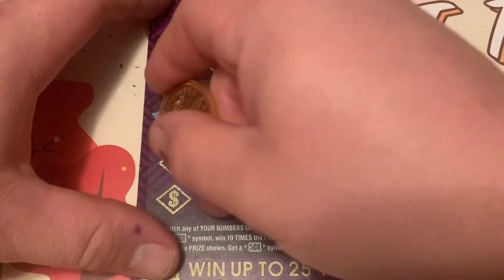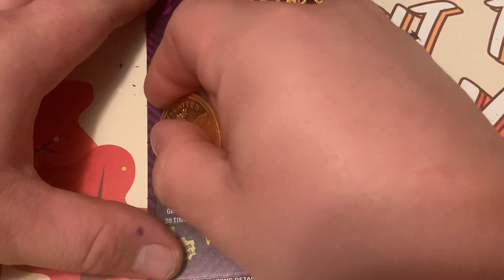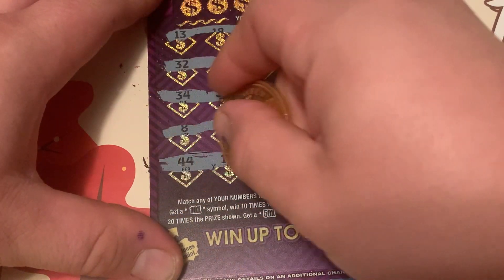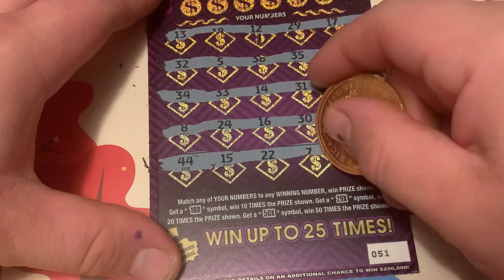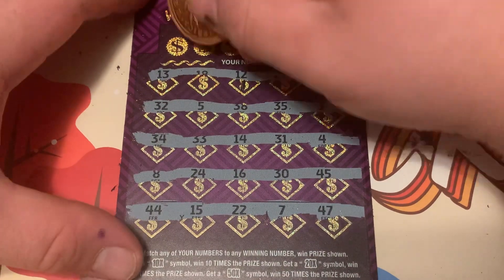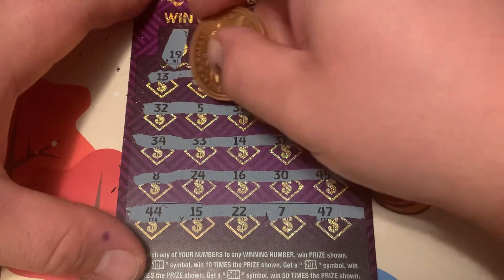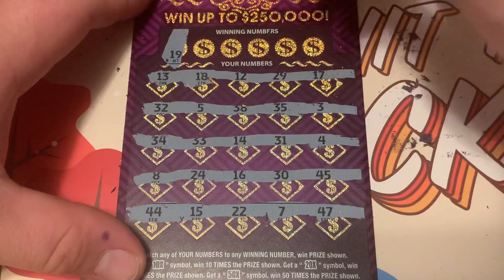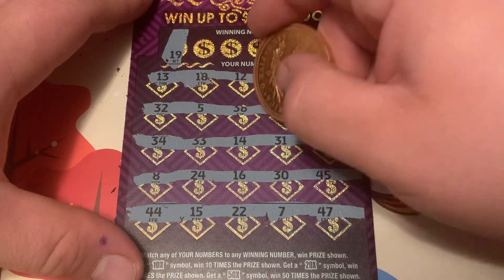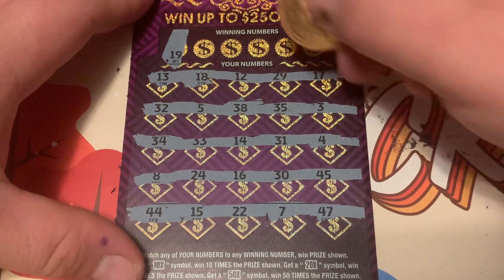This ticket scratch is pretty nice. Okay, no symbols. Let's see if we get any matches here. We got 19 — let's see if we have any 19. Alright, no 19.